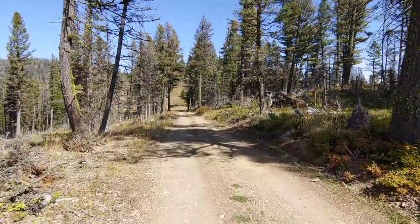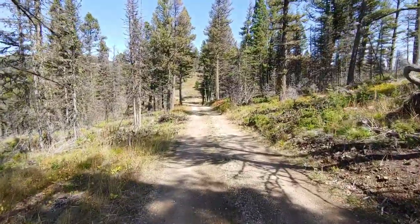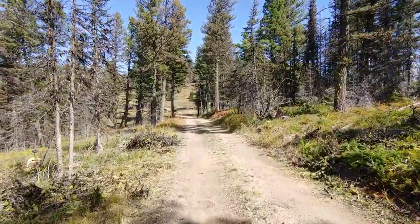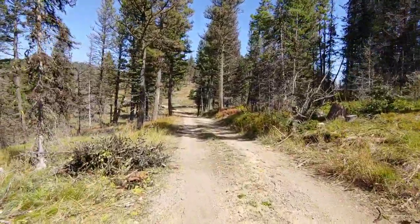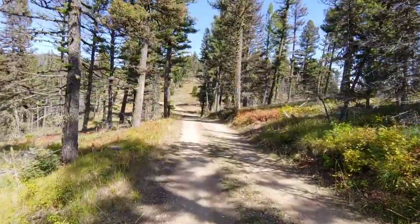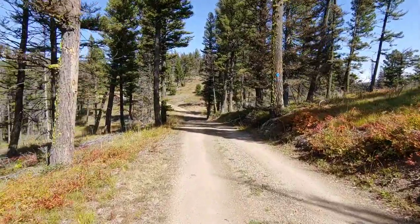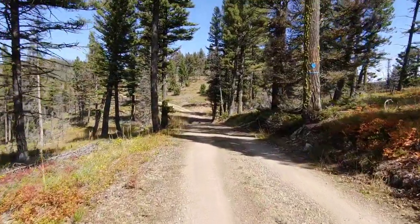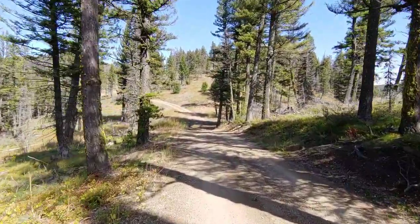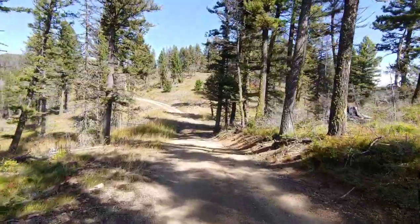Just left Stemple Pass after about a one-hour break — did some relaxing, enjoying the warmth of the sun after some chilly days. I'm just about to leave the CDT to begin my water alternate, and I'll be getting back on the CDT in about 40 miles, so sometime tomorrow or the next day. I just have one little 300-foot climb and then the rest is downhill to the highway, where I can hitch into Lincoln in less than 10 miles from now. Hoping to reach the road around 3 p.m.